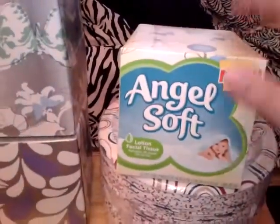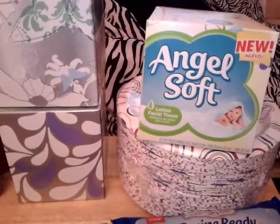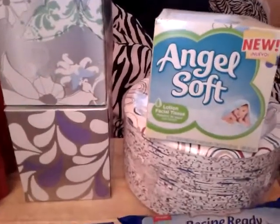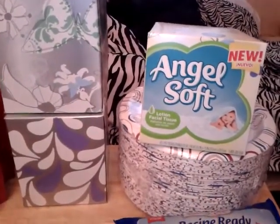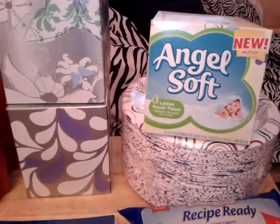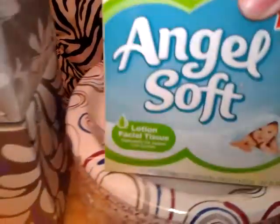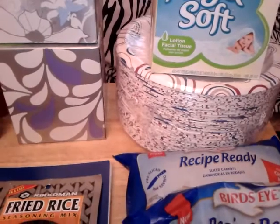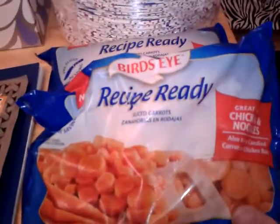I picked up four boxes of the Angel Soft facial tissue. A coupon friend sent me five of the coupons, but I gave one away to a lady that helped me get them off the shelf. They're a dollar 17 each, and I had dollar-off coupons making them 17 cents a piece. I also picked up a 110-count pack of Great Value paper plates for $3.97 — they don't make coupons for them sadly, but we needed them.